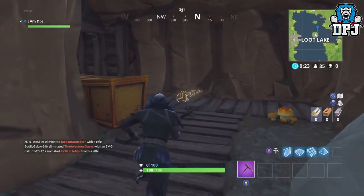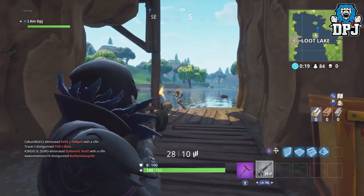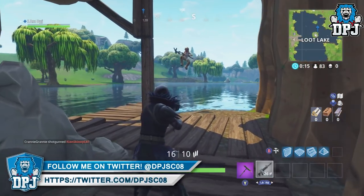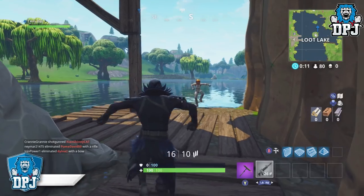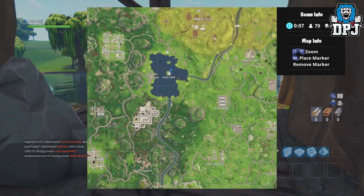This is the location for the week 8 season 3 hard challenge of Search Between 3 Bolts. I hope this video helped those struggling out. Remember if you are new around here and enjoy daily Fortnite videos in terms of guides, tutorials, glitches, news and leaks, subscribe and hit that bell button to never miss a video.